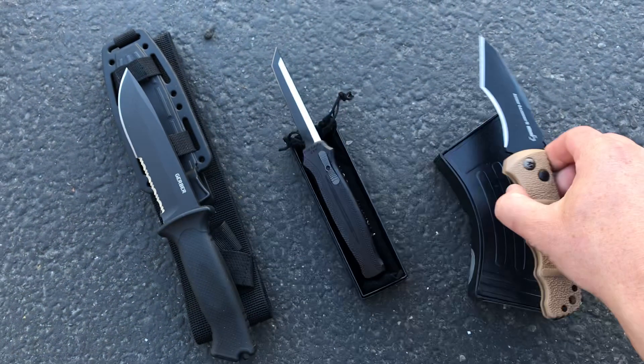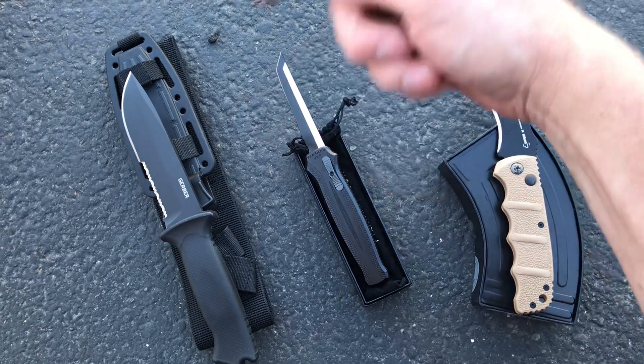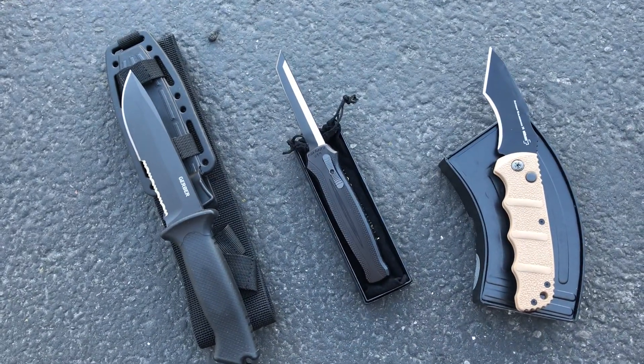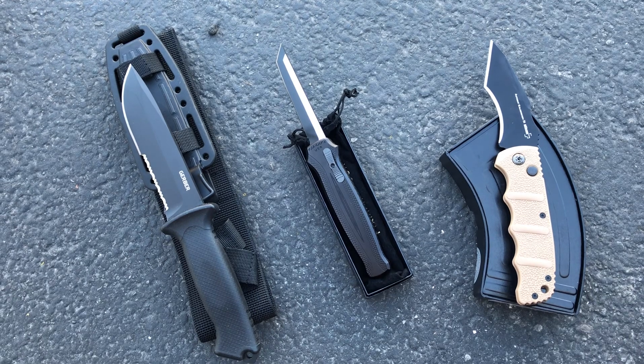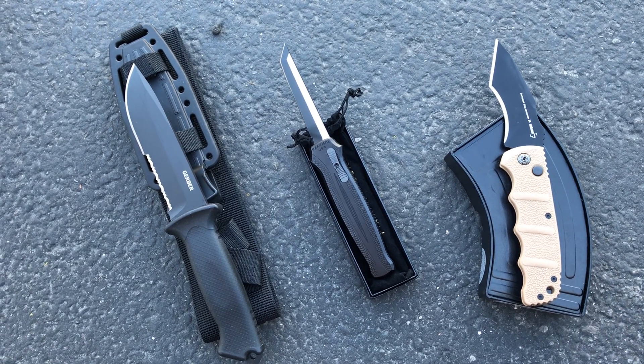Those are a few of the knives — there's a ton more in the on-sale category. I'll put a link in the description. Check it out, scroll around. Once they're gone, they're gone. What's available is there — no rain checks. Have a great Labor Day, check it out at Blade Ops!